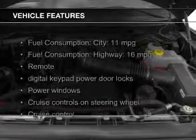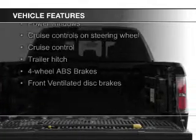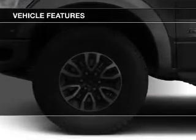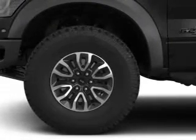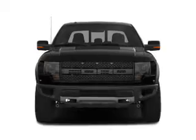The features include leather seats, heated seats, Ford Sync voice activation, Sirius XM satellite radio, digital audio input, remote start, trailer hitch, premium rims, automatic climate control, and a tilt-and-telescopic steering wheel.